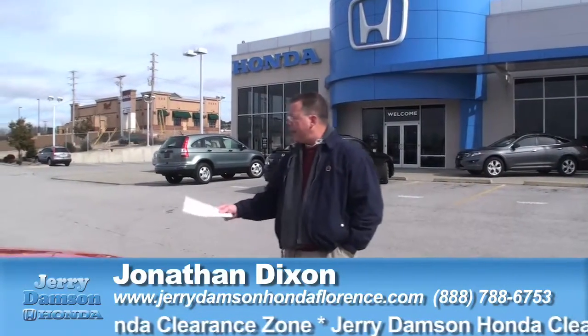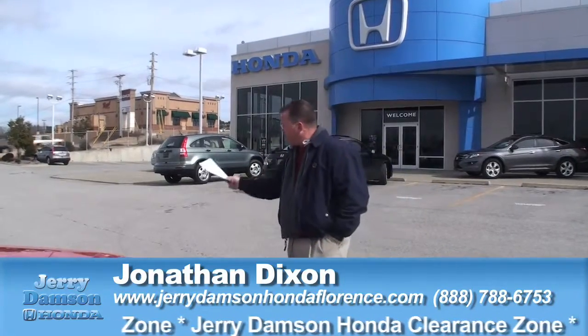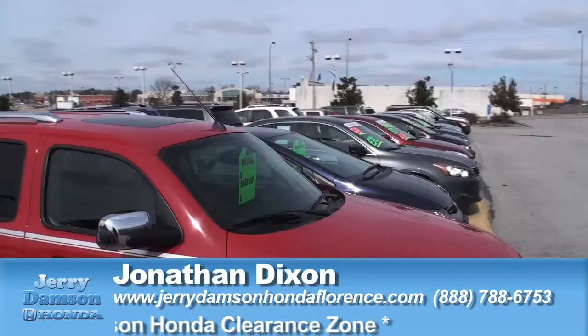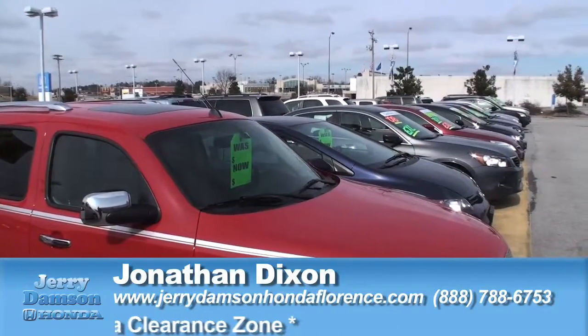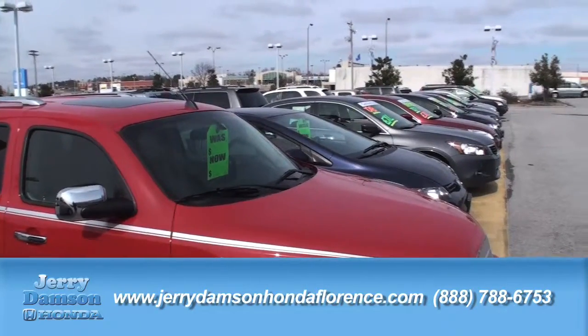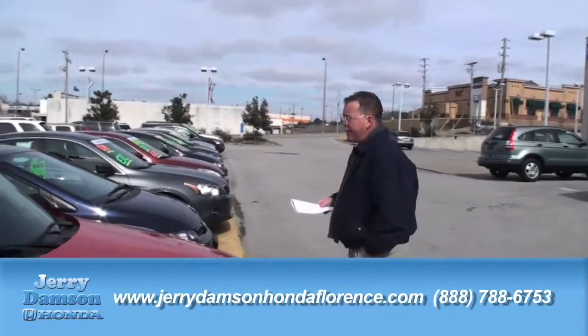You'll be able to find the clearance zone easily on our lot. It's clearly marked — we've got the sign posted and the yellow paint where the cars are sitting. When you see that on a Dampson lot, you know you've entered the clearance zone with the best discounts and drastic reductions. I'm going to share a few of the cars with you today to give you an idea of what we've got out here at Jerry Dampson Honda.